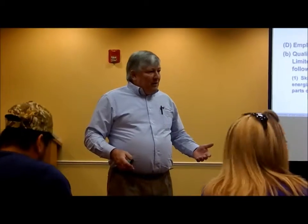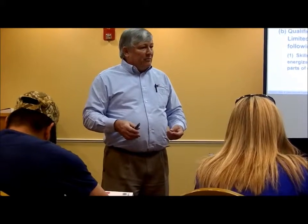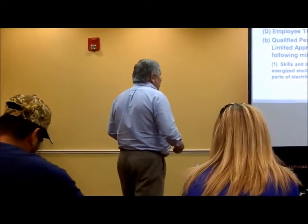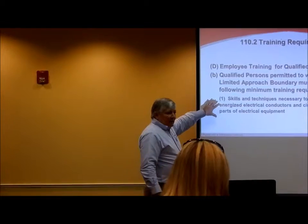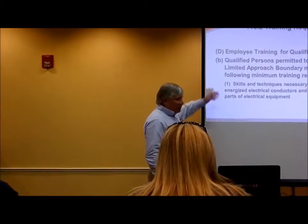You test the equipment with a meter, but the qualified person needs to know how to use the meter, choose the right meter, and know where to take the measurements at — how to take the measurements, where to take the measurements. So the qualified person needs this type of skill set, which is basically familiarity with the equipment that they're using.